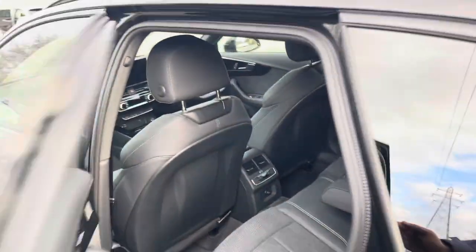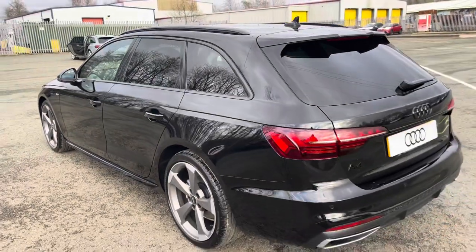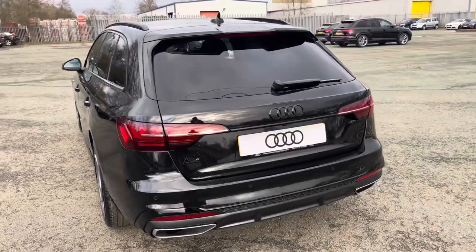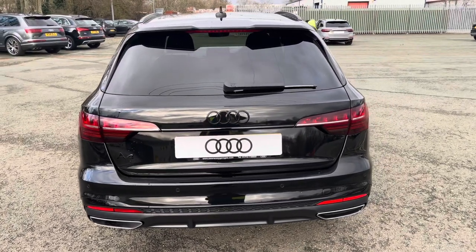Moving around to the back of the car, we have LED rear lights with dynamic grid indicators. The enhanced exterior styling also includes a roof edge spoiler, rear bumper, rear diffuser, and Audi rings, giving this a menacing rear end.